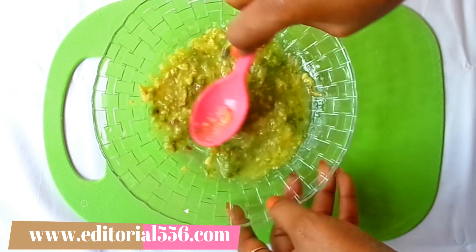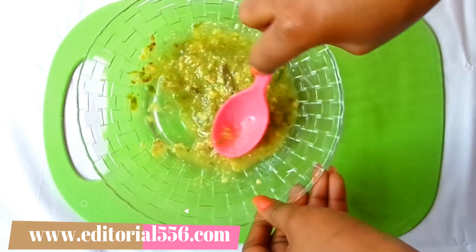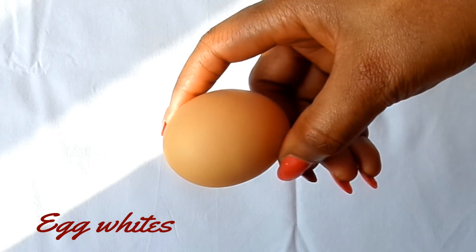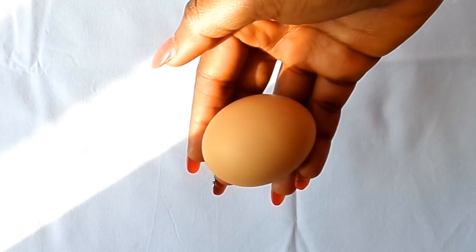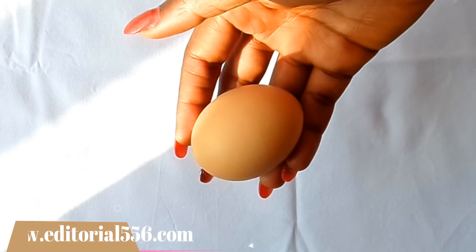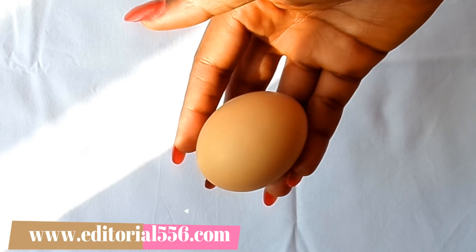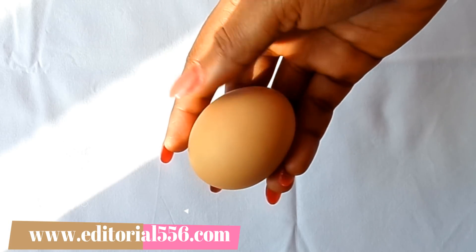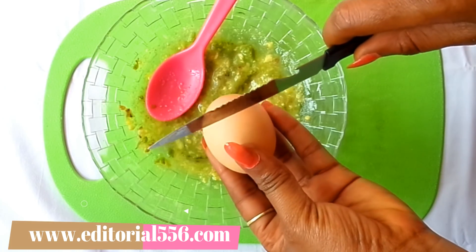For the avocado, I'm going to be putting that into the bowl, then turning it into my cucumber juice. You can decide to blend this, but I'm going to take my time to mash this all together.